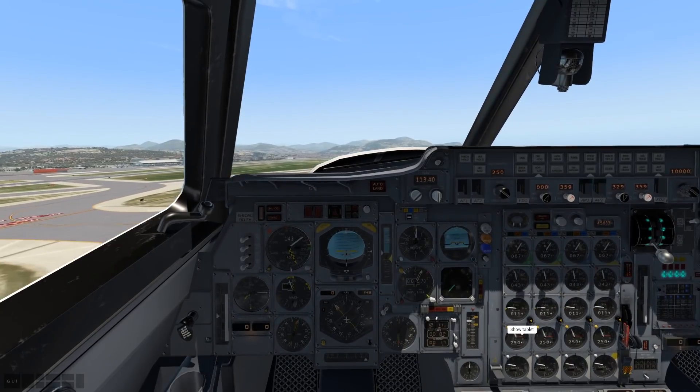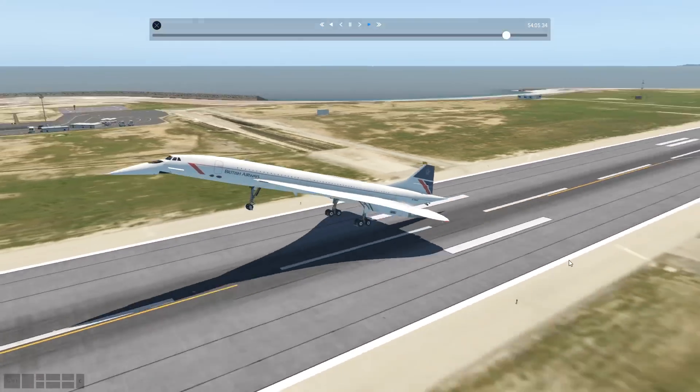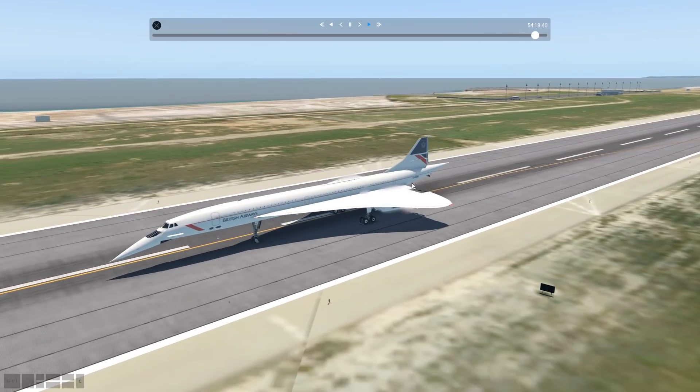Let's just land it. That was embarrassing. There we go — let's pretend this ending never happened. We touched down on the tailwheel. Thanks for watching today's video, and I'll see you tomorrow.